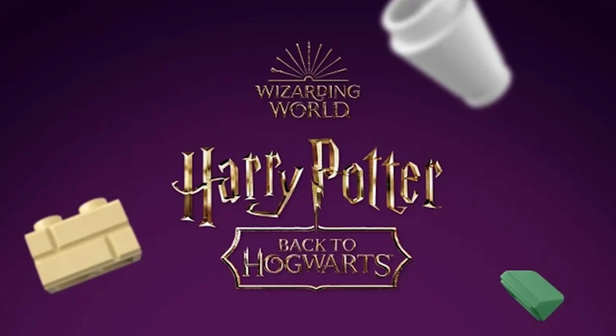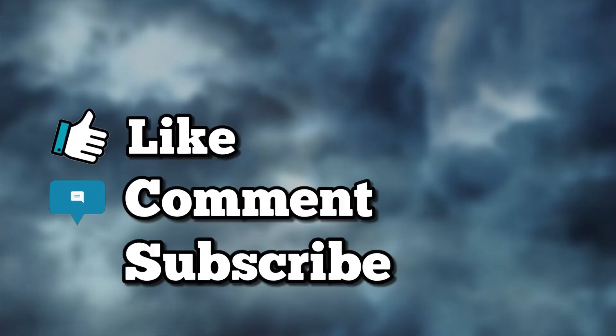Welcome back builders! We are here with some new LEGO Harry Potter news for September 2023. Before we begin this video, don't forget to subscribe and like if you enjoyed the video. Now let's get into some LEGO news.